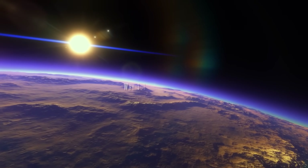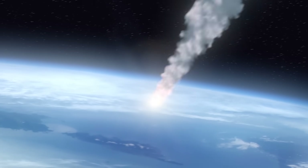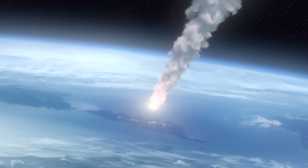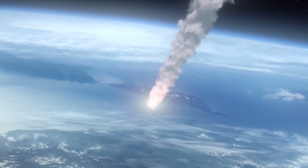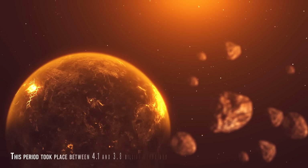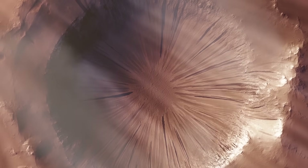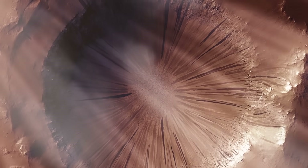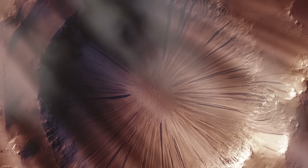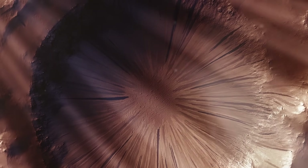Before we begin, why 3.8 billion years? We selected this date because it was around this time that the solar system was ending a period known as the Late Heavy Bombardment period. This period took place between 4.1 and 3.8 billion years ago. During that time, relatively brief within the cosmic scale, there were a large number of asteroid impacts with the planets and objects of the interior of the solar system.